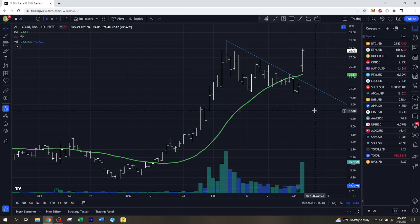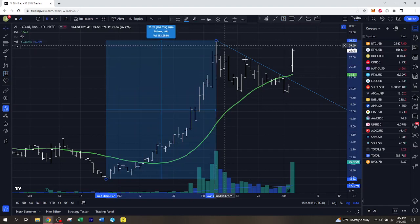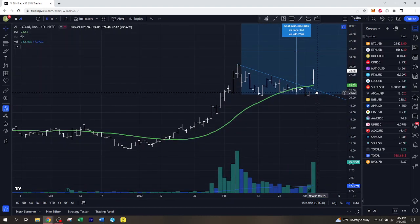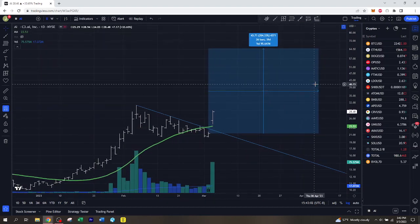Bull flags are a good way to come up with price targets. They're not always realistic, but they're a way to sense what your potential profit could be. We moved up 204% on this last move, and we'll use that as our measured move to see what the next move could be. Using Thursday's close as our measured move starting point, we could see C3 AI move up to $65 before this next move is complete — that's another 204.33% move, which would triple your money.